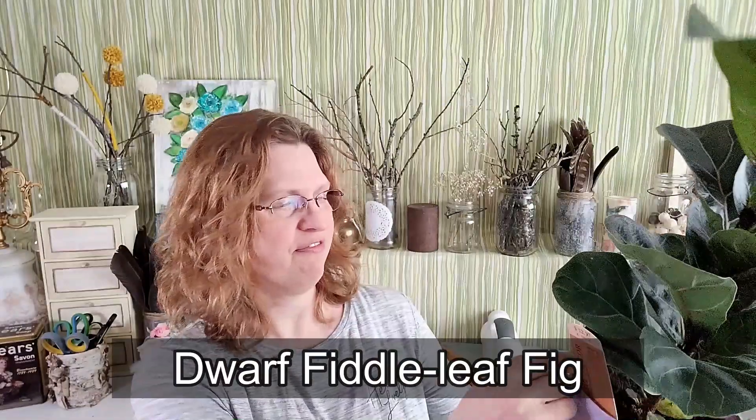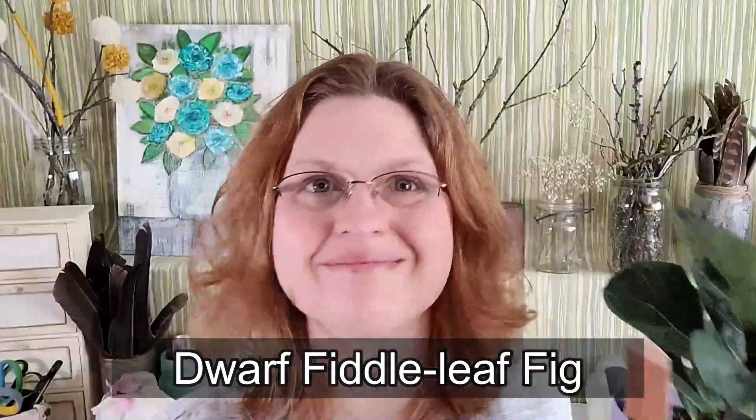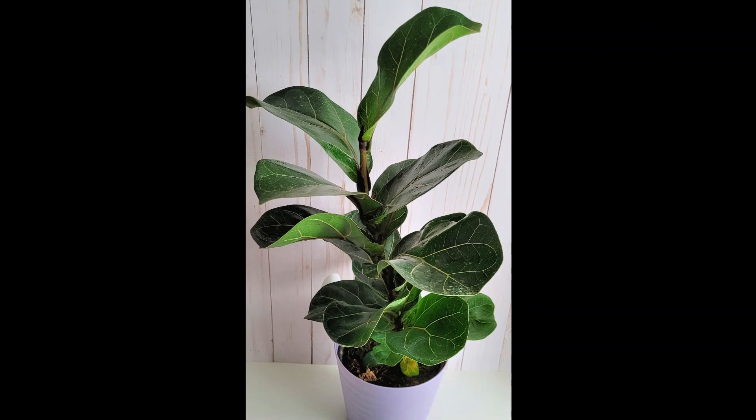I also got this fiddle leaf fig — it's a dwarf variety, a Ficus bambino. It's actually supposed to be quite easy to take care of, but you need to be careful how you water it. I noticed some damage on the underside of some leaves because it wasn't watered properly, so I'm going to try to get that under control. I like that it's going to stay small and bushy rather than grow into a tall tree. I thought I'd start with a small one and see how I do — then maybe graduate to a larger one.